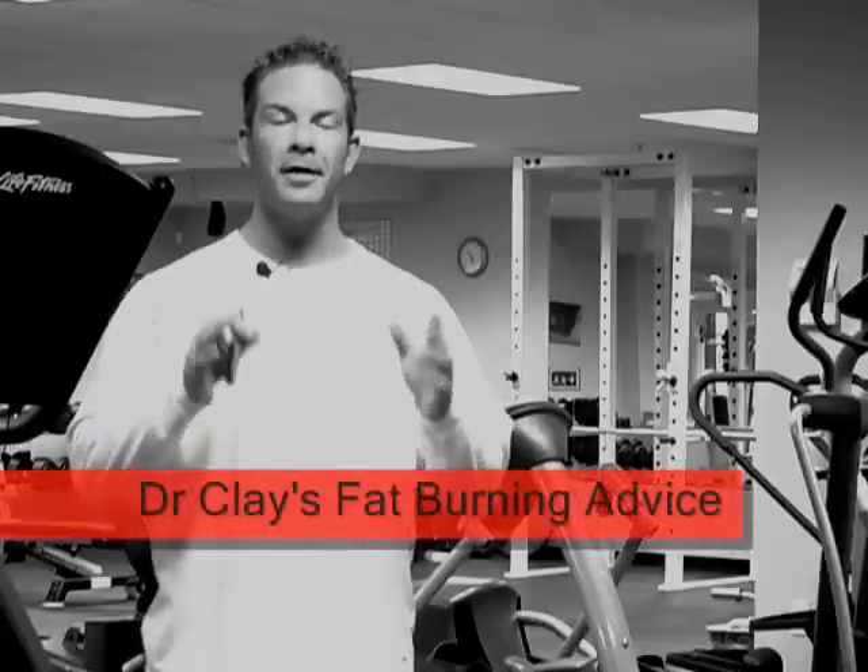If you're like me, you've got more things on your to-do list than you know what to do with. That's why when it comes to our exercise programs, we want to get the maximum results in the minimal amount of time. Well, when it comes to cardiovascular exercise, high intensity interval training is the way to go.